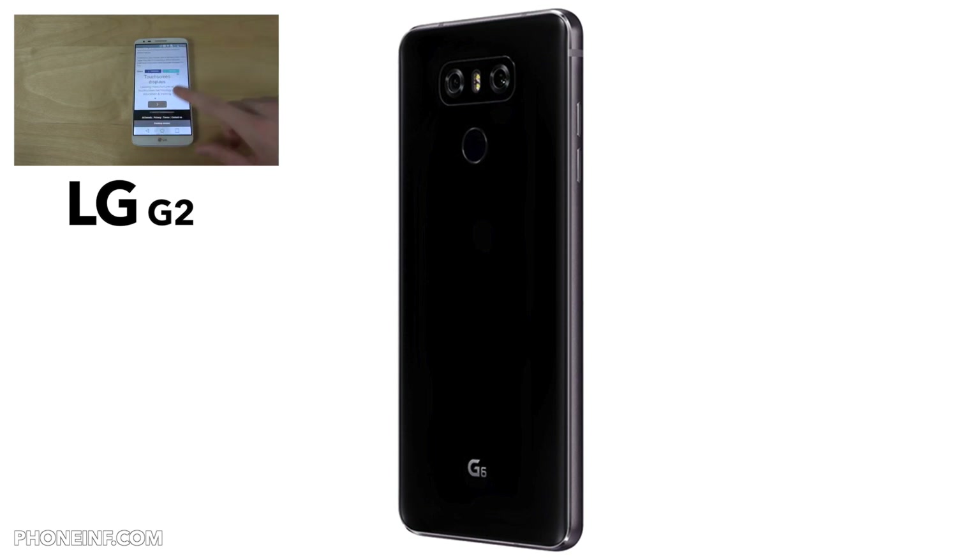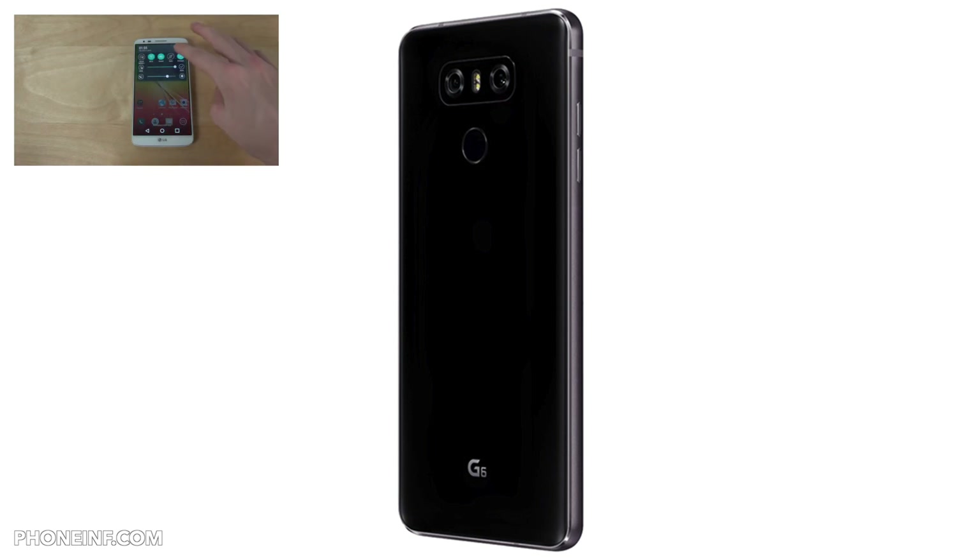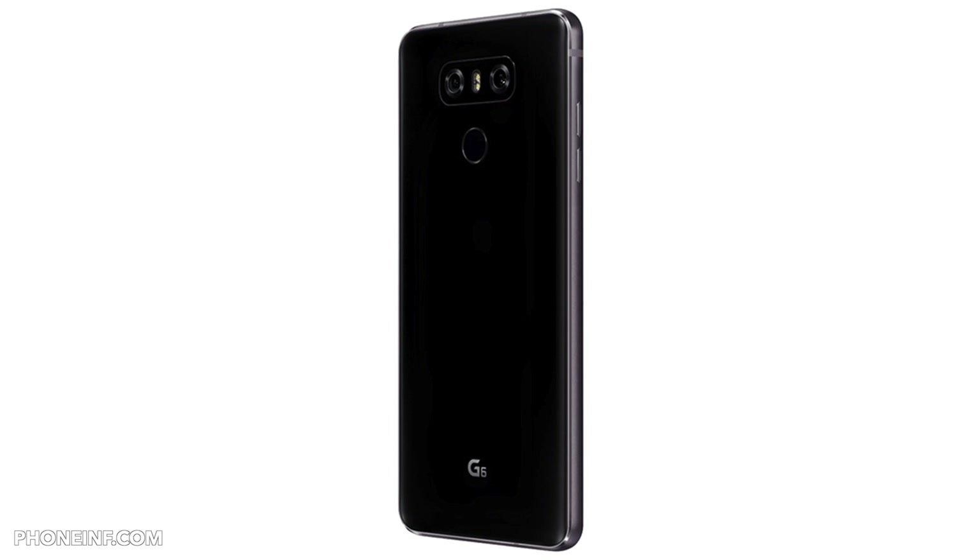The camera is a 13 megapixel wide-angle lens with f/2.4 and 125 degrees, plus a 30 megapixel standard lens at f/1.8 — dual rear cameras. There's also a 5 megapixel front-facing wide-angle camera at f/2.2 with 100 degrees.